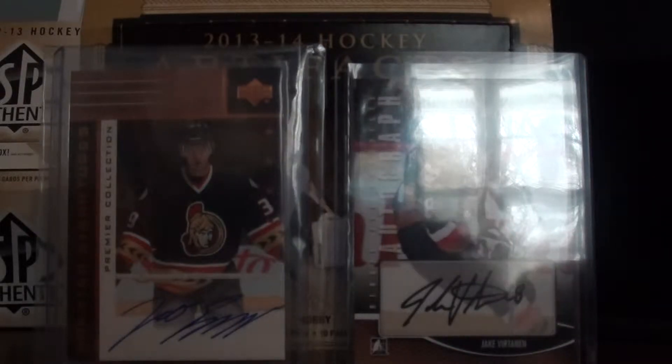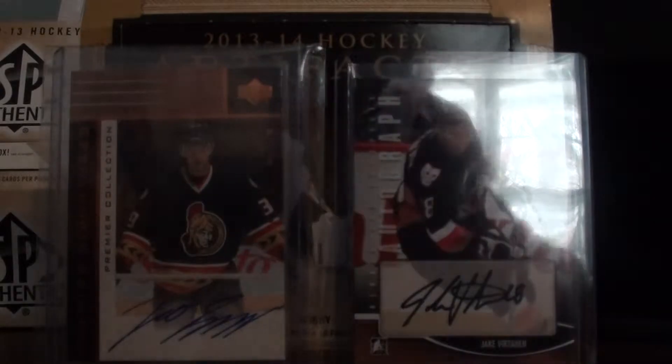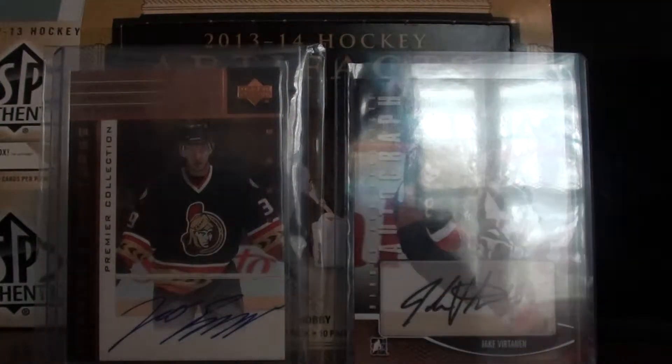Hello YouTube, it's PetsTheRocks19 and today I'll be opening two Hobby Packs of Series 1 and two Hobby Packs of Artifacts.